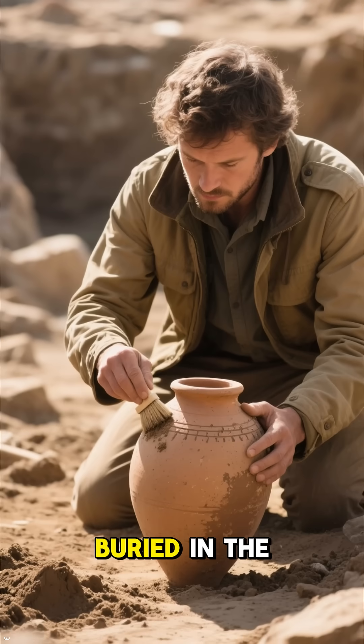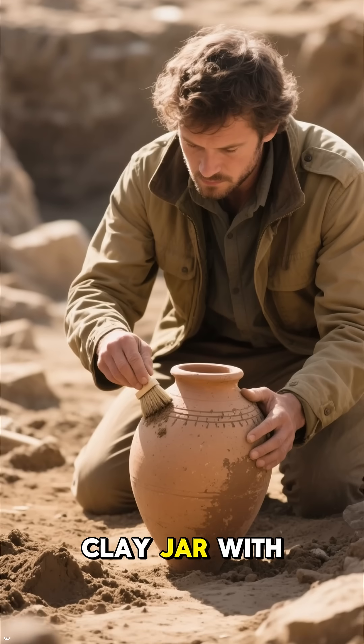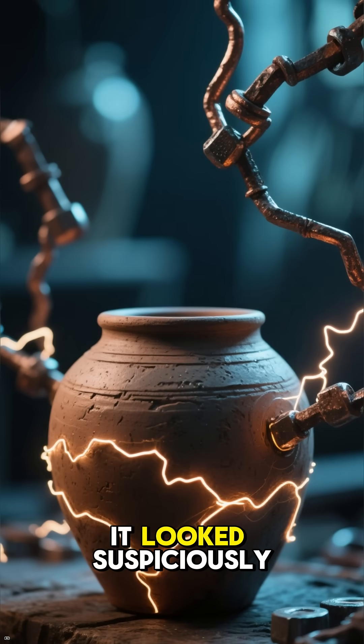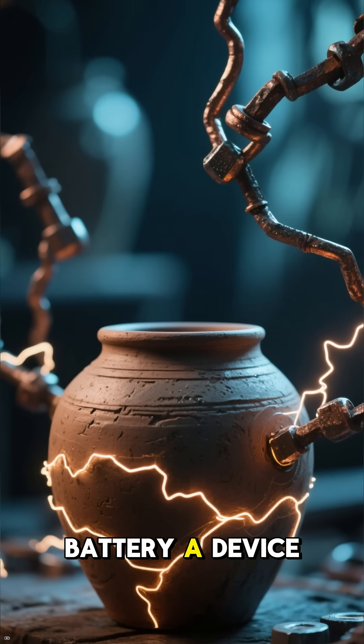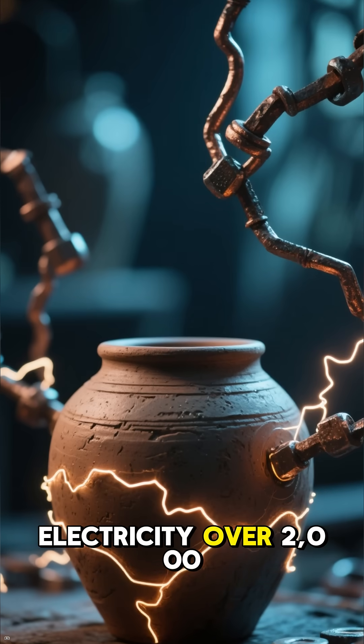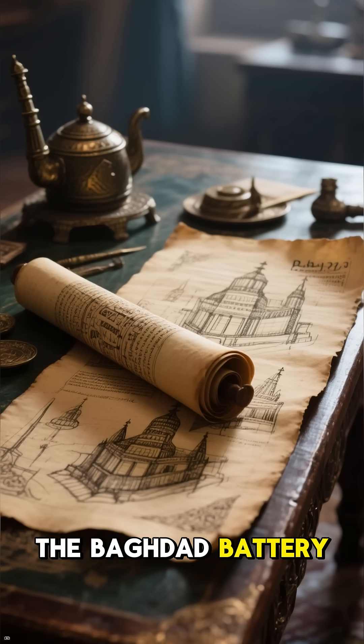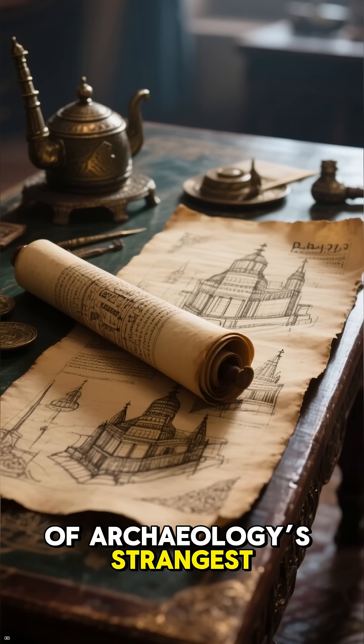Buried in the ruins of ancient Baghdad, archaeologists uncovered a clay jar with a copper cylinder and an iron rod inside. To many, it looked suspiciously like a primitive battery — a device that could create electricity over 2,000 years ago. This curious object is known as the Baghdad Battery, and it's one of archaeology's strangest mysteries.